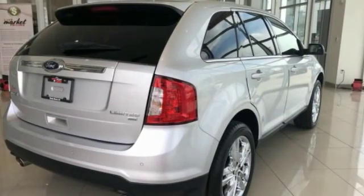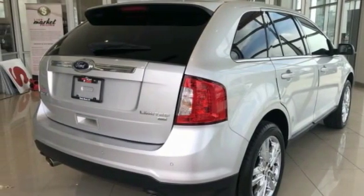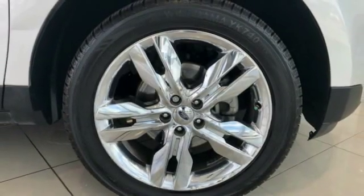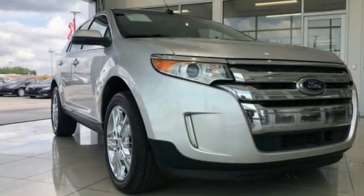Power passenger seat, traction control, dual airbags, air conditioning, power steering, four-wheel disc brakes, center armrest, CD player, compass, and power windows.